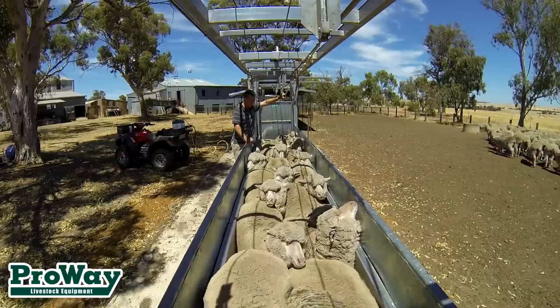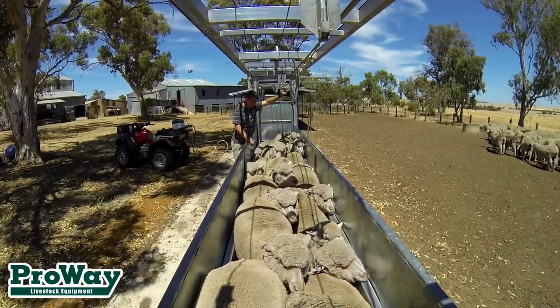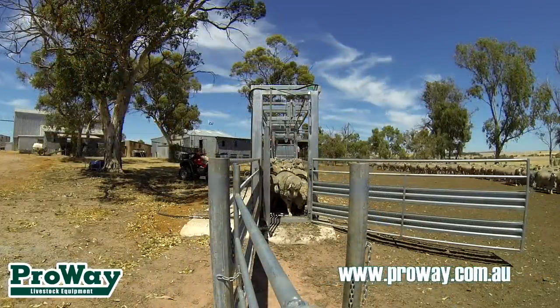The bulk handler is available as a mobile or permanent unit in your sheep yard facility, with various capacity options depending on your needs. Talk to us today for more information on the ProWay sheep bulk handler.